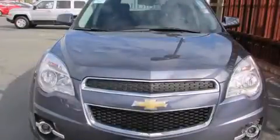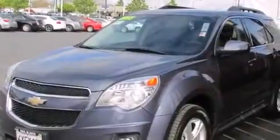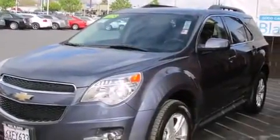This is a 2013 Chevrolet Equinox — safety, space, and comfort. It has a 2.4-liter 4-cylinder engine and a 6-speed automatic transmission.